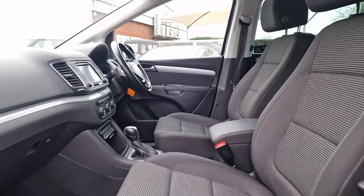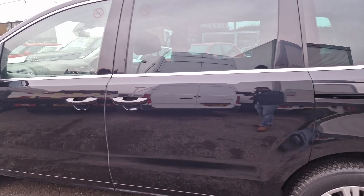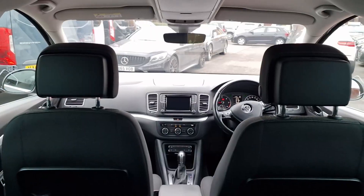This taxi boasts a full service history, new cam belt fitted, gearbox serviced. A new MOT will be provided before the TFL inspection, ensuring its compliance with regulations.